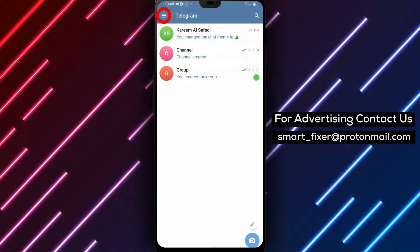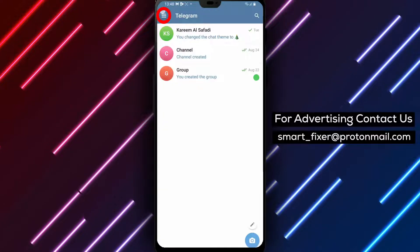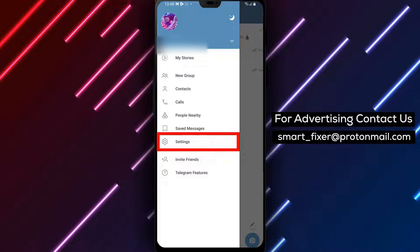Step 2. In the top left corner of the screen, you'll find three stacked lines. Tap on them to access the main menu. This will open up a range of options for you to explore.